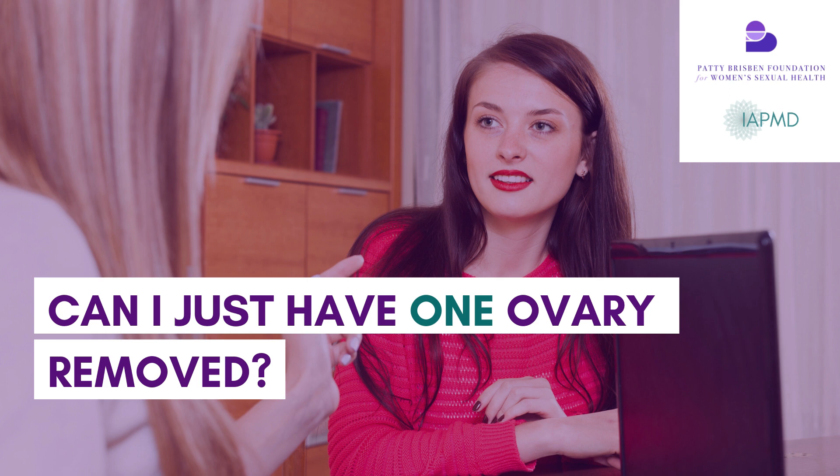Can people just have one ovary removed to halve their PMDD? Unfortunately, no — that remaining ovary would just take over and produce normal production levels. We don't see a marked decrease.